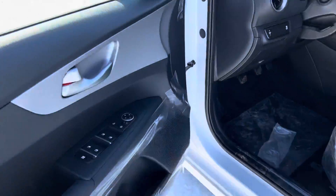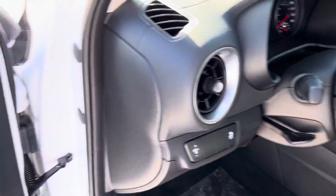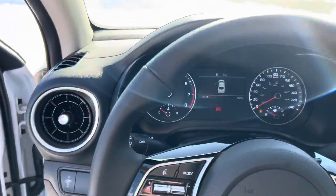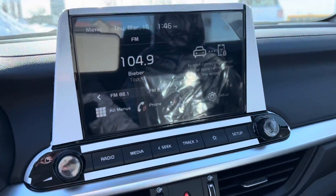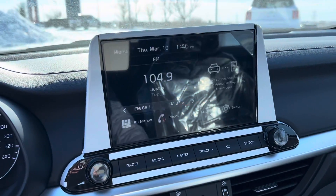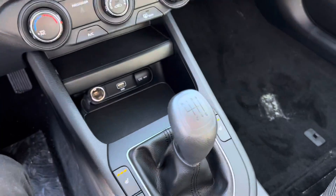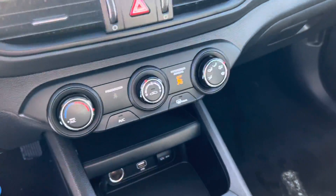Moving on inside — beautiful stitched seats right there as well. This is the dash; there's your screen right there in the middle with your reverse cam. And then of course your six-speed manual transmission and your climate controls right there.